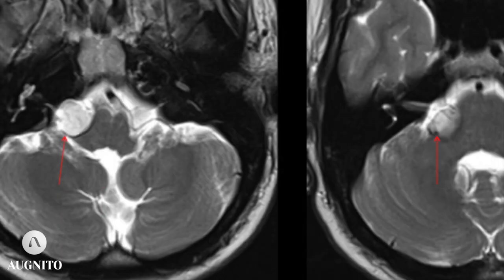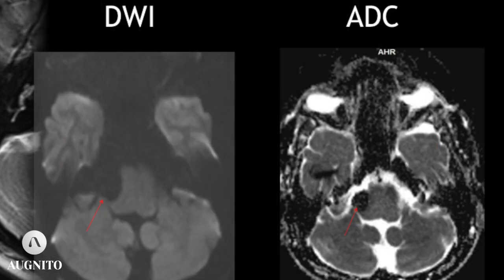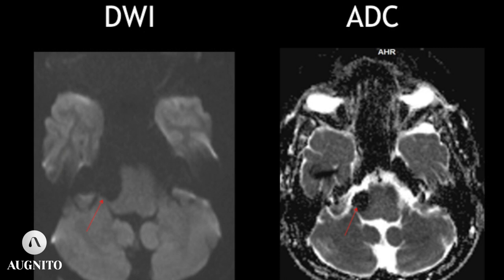The 7th and 8th nerves are seen to pass through the lesion in its intra-cisternal portion on thin T2W images. There is no extension of the lesion into the right internal auditory meatus and there is no widening of the IAM. No restricted diffusion is seen within the lesion.